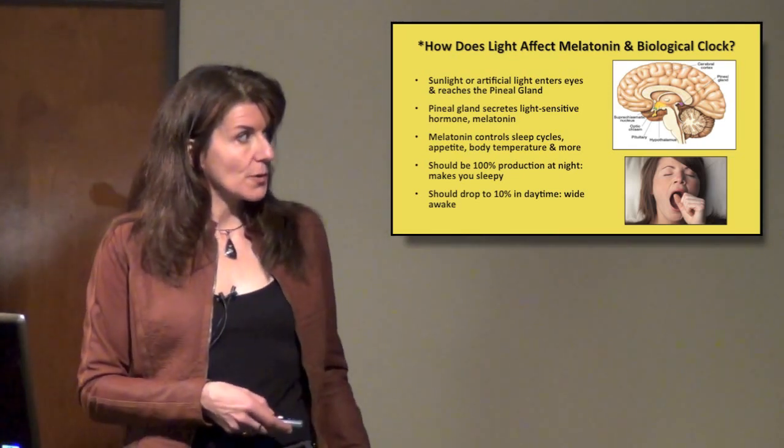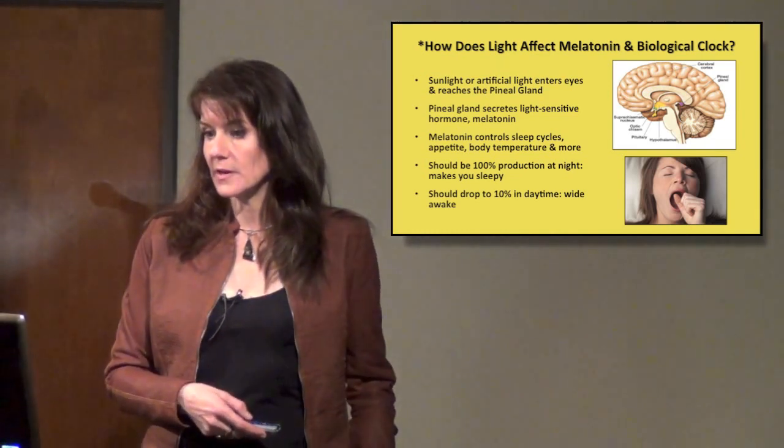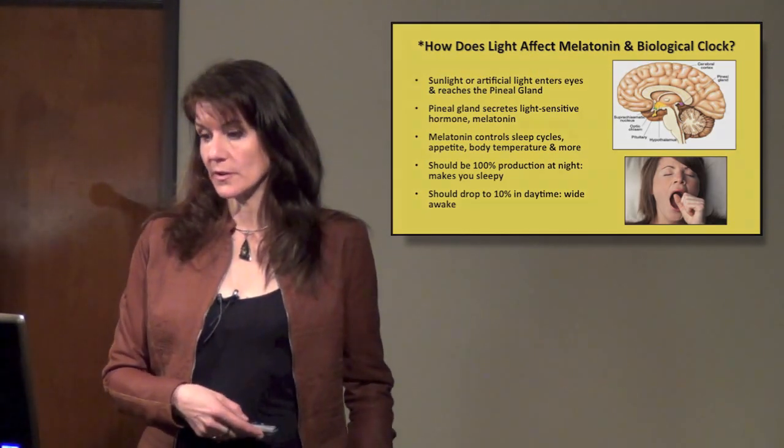In an ideal situation, you should have 100% production of melatonin at night, because you need that to get sleepy, and it should drop to 10% during the daytime, so you should be wide awake during the day.